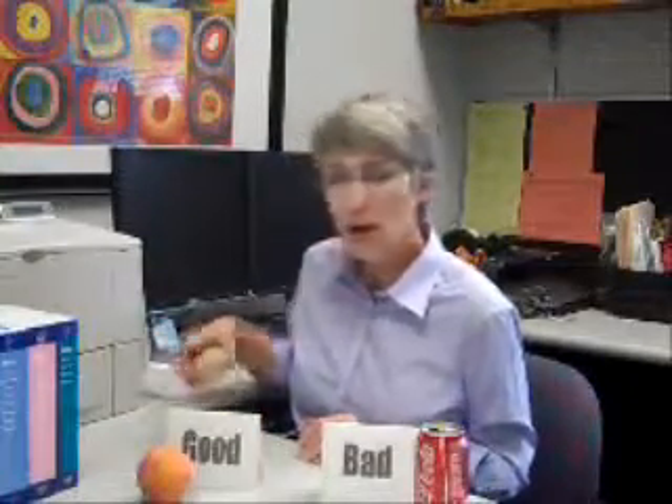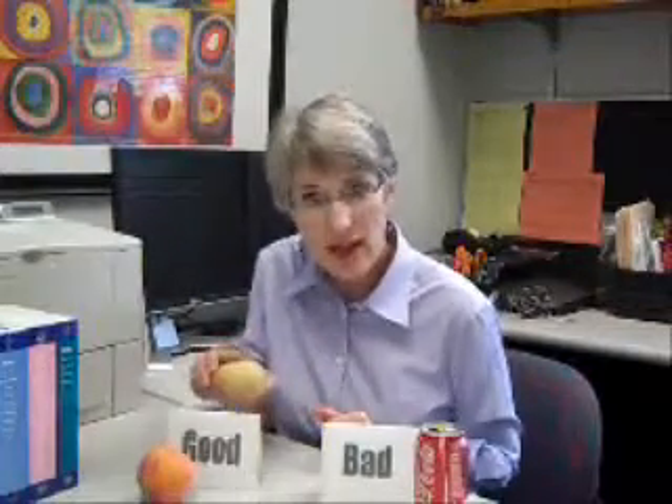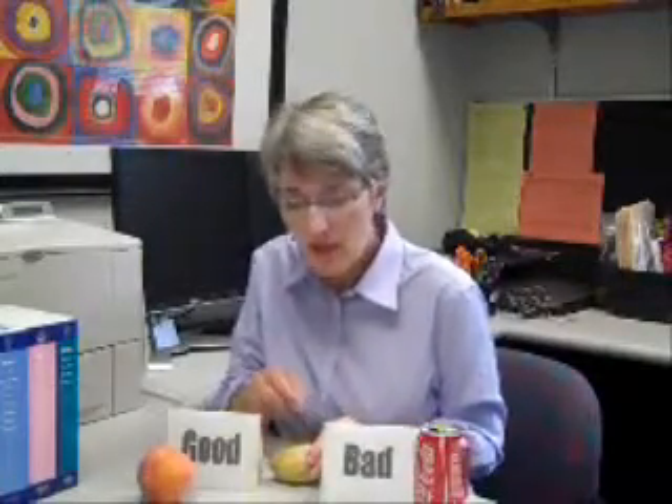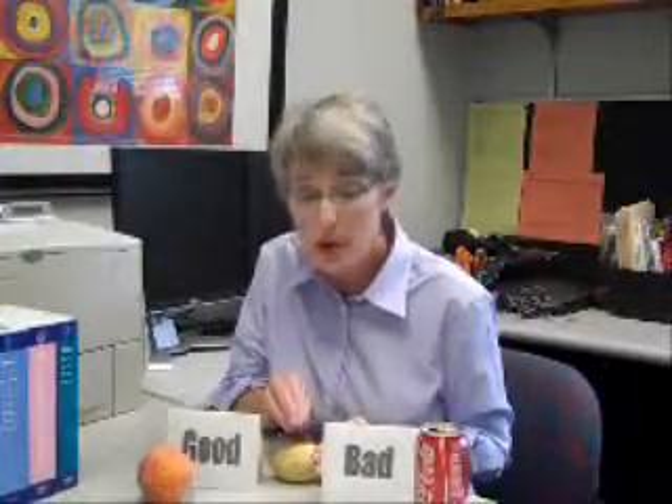But other foods are not so easily defined. Something like a potato — we know it's low in fat and it's a good source of fiber, but it also tends to have a high glycemic index. So it demonstrates the idea that it's not the food that's good or bad, but the nutrients within it. There are no essential foods, only essential nutrients.